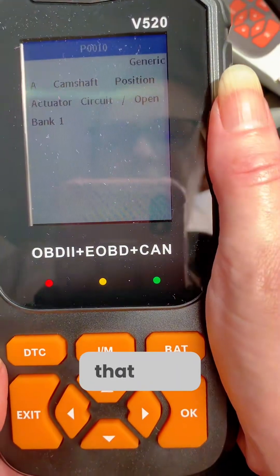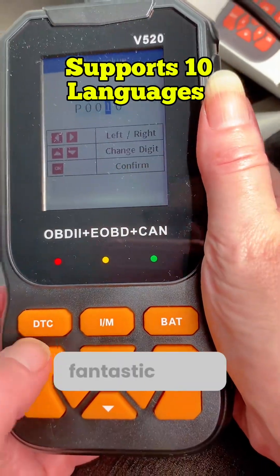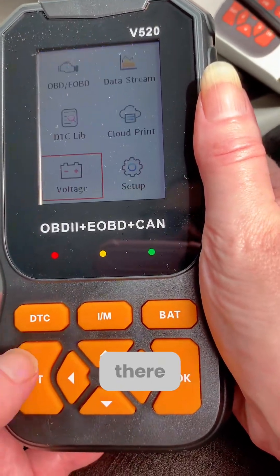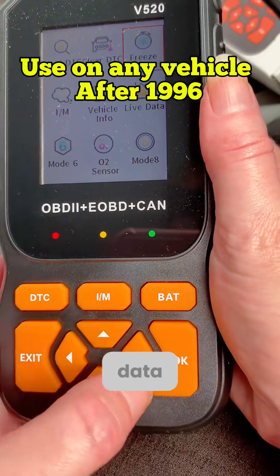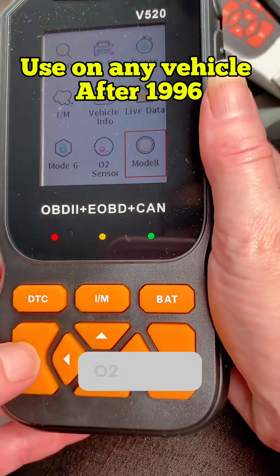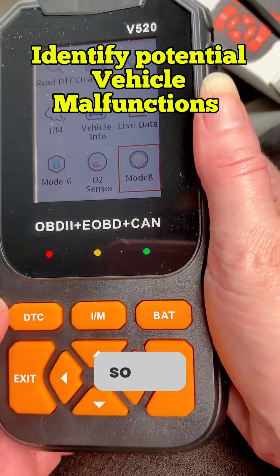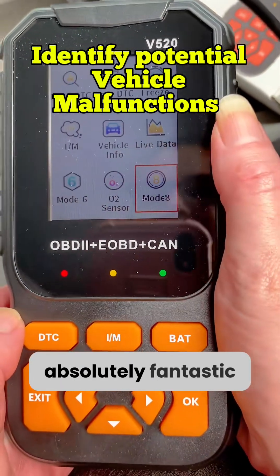And it will tell you what that code is. This is just a fantastic piece of kit — it's got so many different things. It's got the voltage of your battery on there, you can have live data, you can do your O2 sensor, which is all explained in the manual. So this is an absolutely fantastic piece of kit.